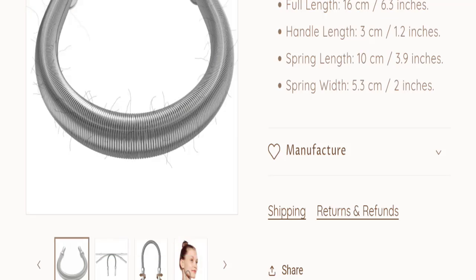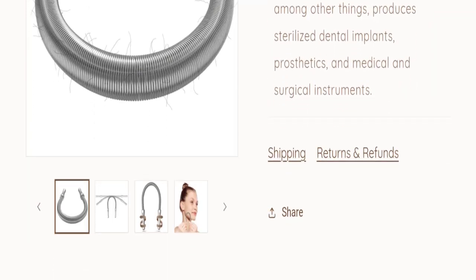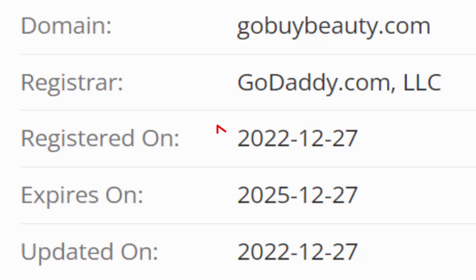This website is secured by the HTTPS protocol and SSL integration to keep your details and transactions safe, which is a good sign. And this website was registered on 27th of December 2022, and it will expire on 27th of December 2025.